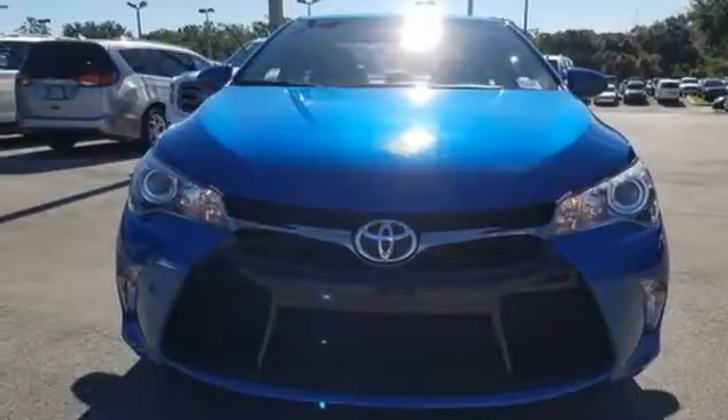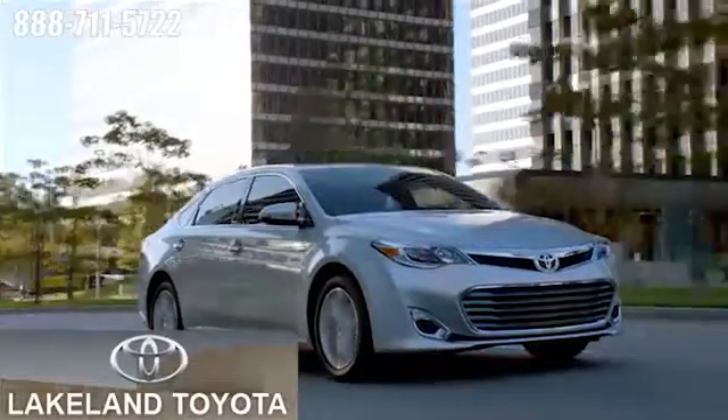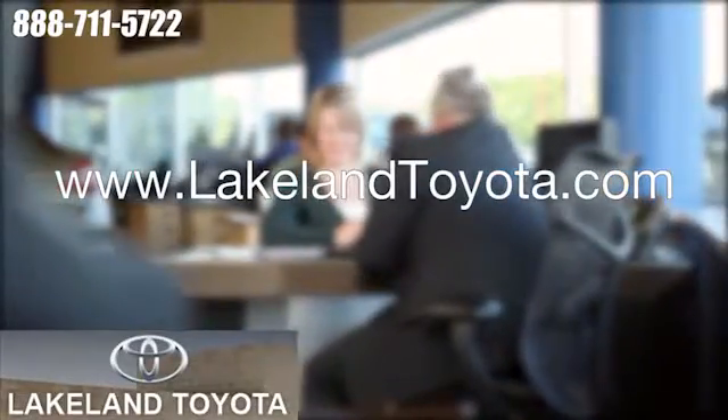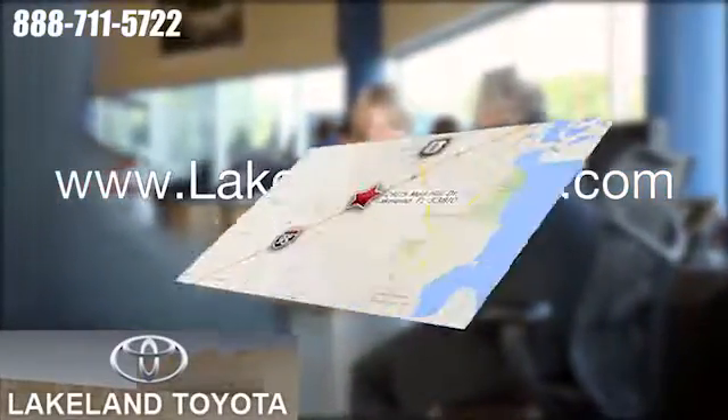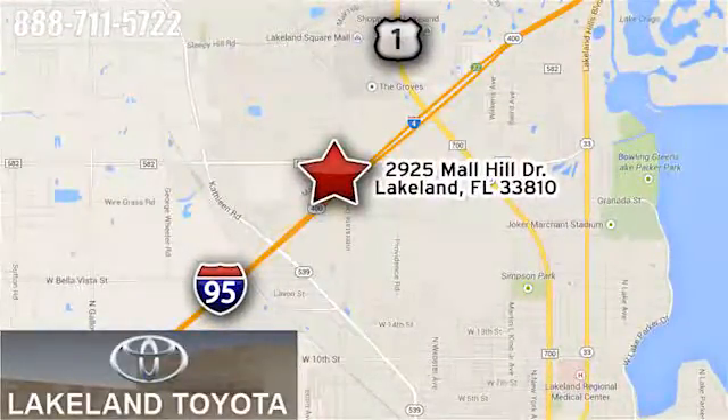Driving is believing. Test drive it today. We at Lakeland Toyota know you want a reliable used car. Visit us online anytime at lakelandtoyota.com. Stop in and see us at 2925 Mall Hill Drive in Lakeland, Florida.